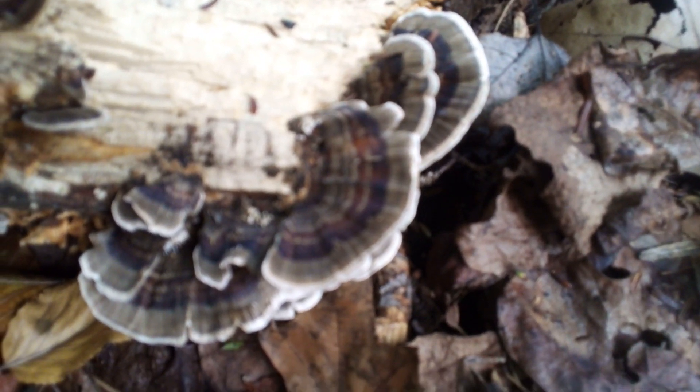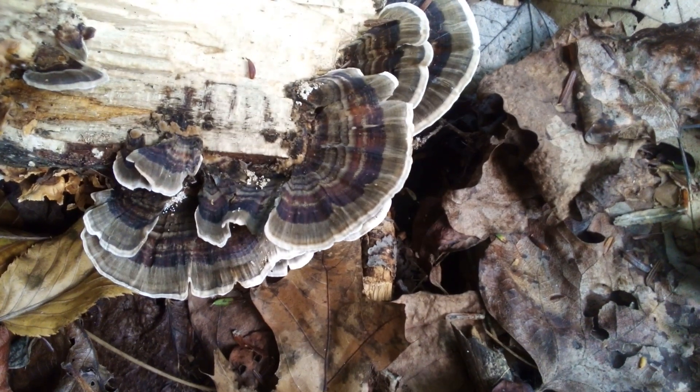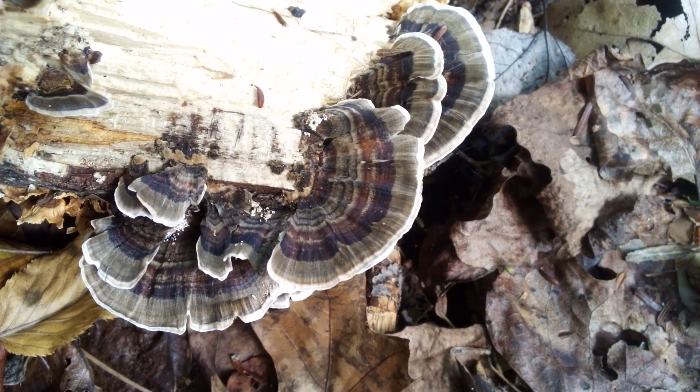That isn't turkey tail — I don't know what that is. Could be another type of fungus. That's the turkey tail; that's the cool stuff. It looks good when you can focus in on it. All right, talk to you later — fresh turkey tail, bye!